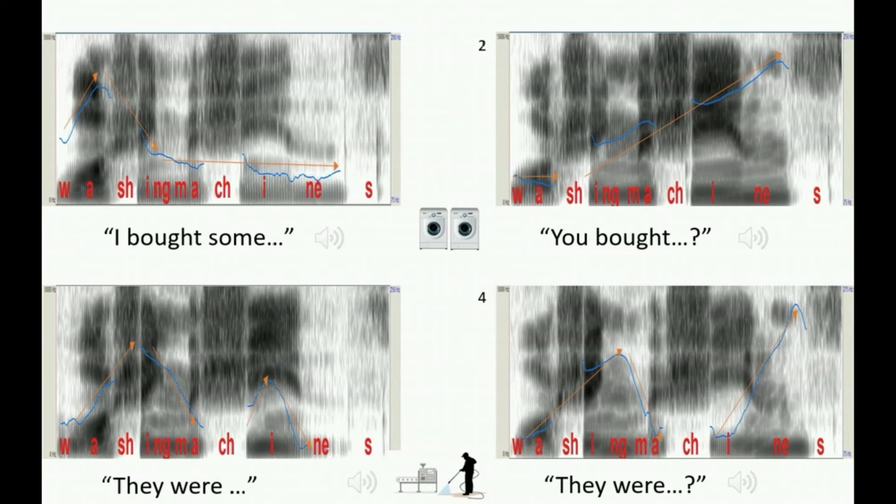Played in the context of a sentence, it's easier to hear how the meanings differ. "I bought some washing machines." "You bought washing machines?" "They were washing machines." "They were washing machines?" The top two sentences refer to machines for washing clothes, while the bottom two refer to the action of washing a machine.